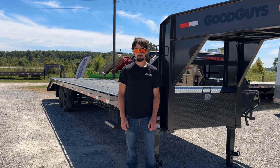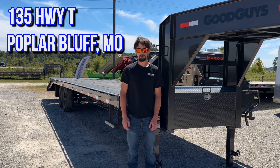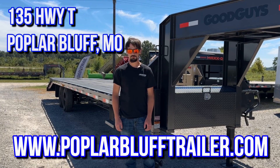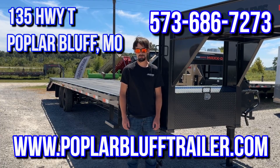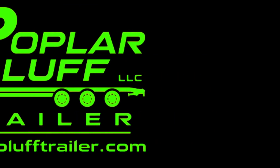Come check us out at Poplar Bluff Trailer, 135 Highway T. You can also check us out online at poplarbufftrailer.com, or you can give us a call at 573-686-7273. Go check us out on the next one — see you next time!